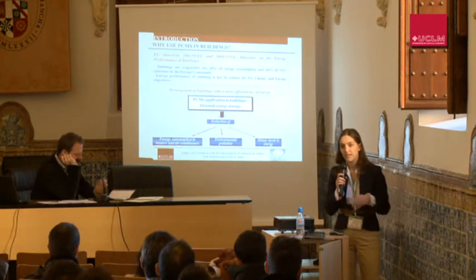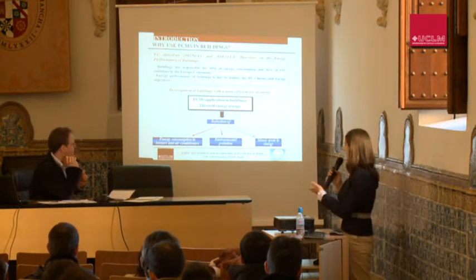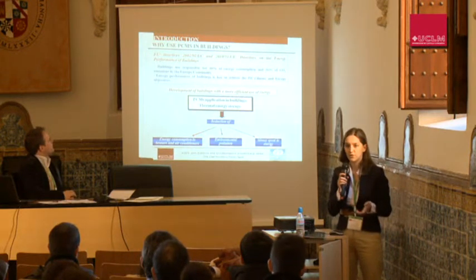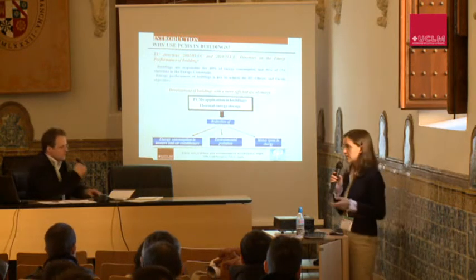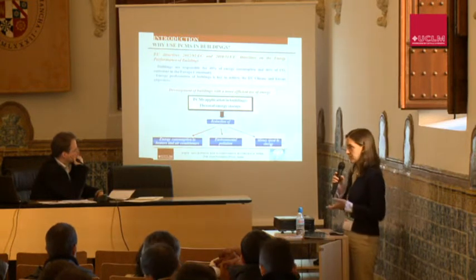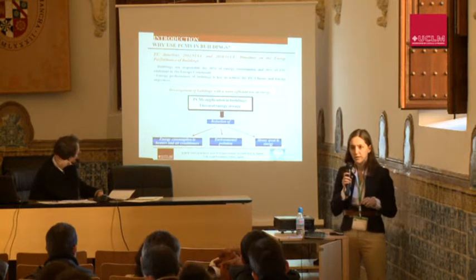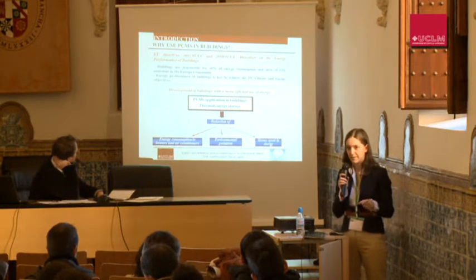In addition, the last two European directives state that at least 30% of the energy consumed in the European community is due to building performance. So this energy performance is key to achieving the European Union's climate and energy objectives. This is why we have focused on developing buildings with better energy performance by adding PCMs.